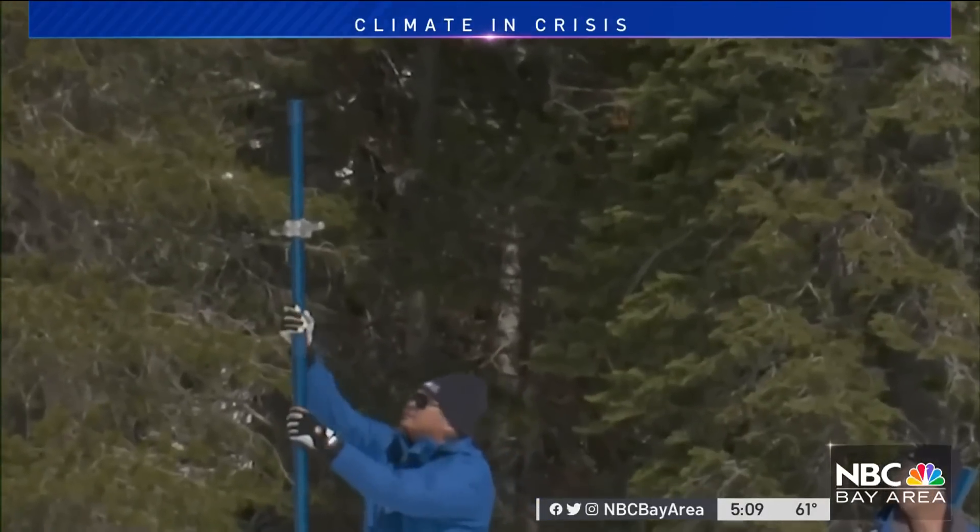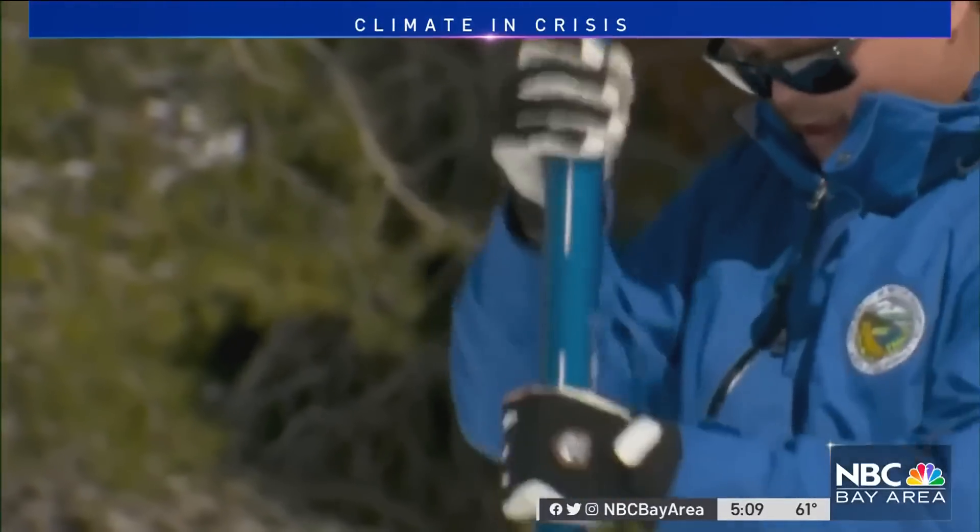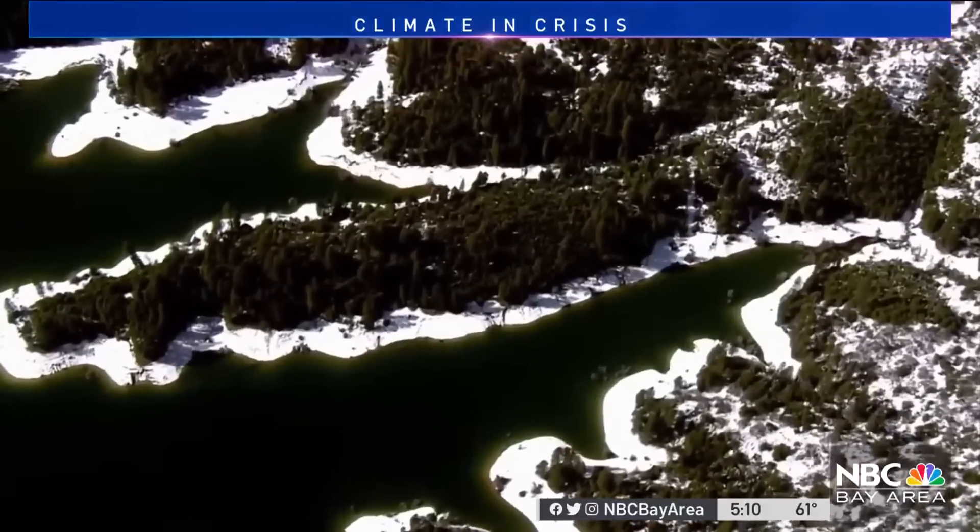The study is in its second year, and it's a five-year project with much more to explore — not only looking at microplastics in the snow, but also looking at how those microplastics may be moving from the snowpack to our streams and rivers and then into our water resources. Christy Smith, NBC Bay Area News.